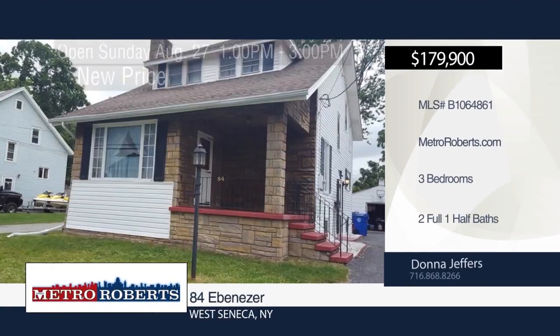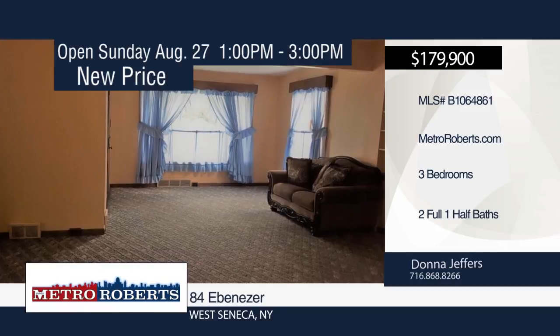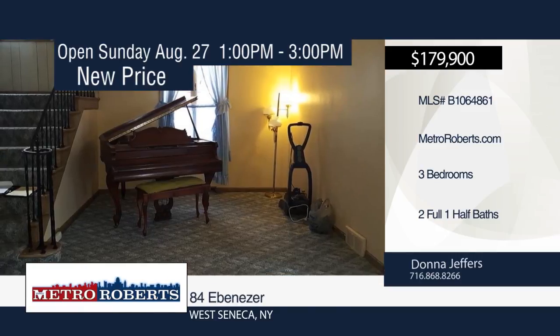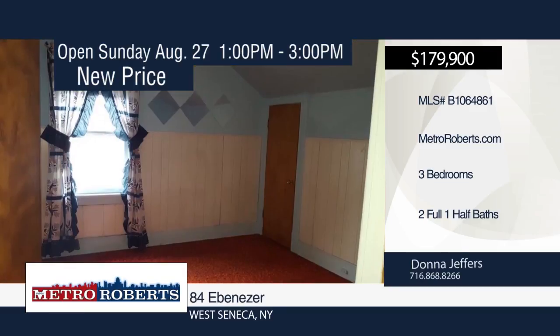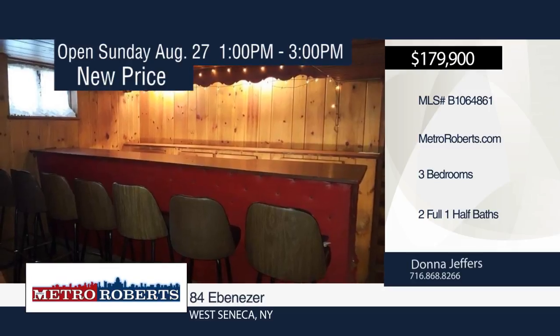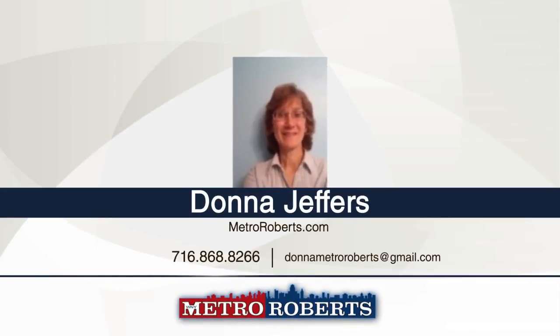Wow! This three bedroom, two and a half bath home has so much to offer. It features a large living room, two fireplaces, full attic, lots of storage area, and a finished basement with a wet bar, half bath, and fireplace. Outside, spend time with friends and family in the large deep yard with a shed, garage, and electric and gas for that pool you may want to install. This home is close to the bus route, churches, shopping, thruway, and schools. Make it yours with a call to Donna Jeffers.